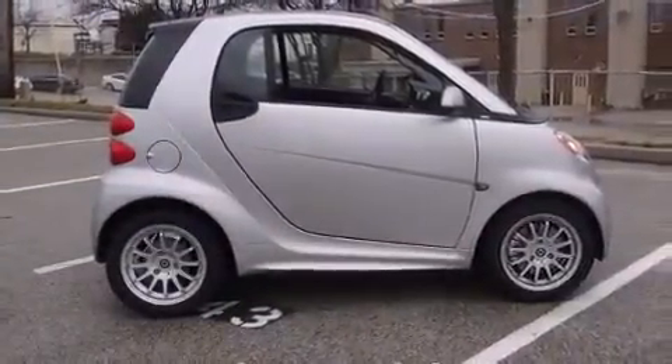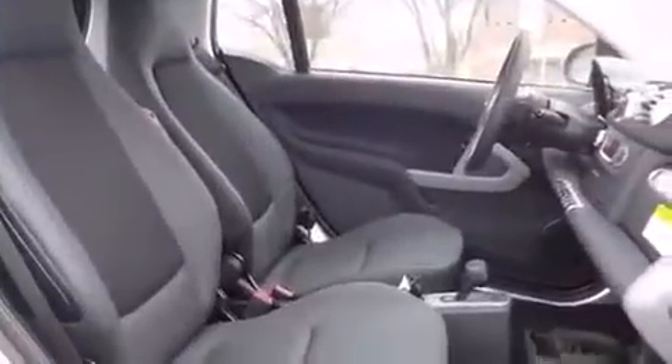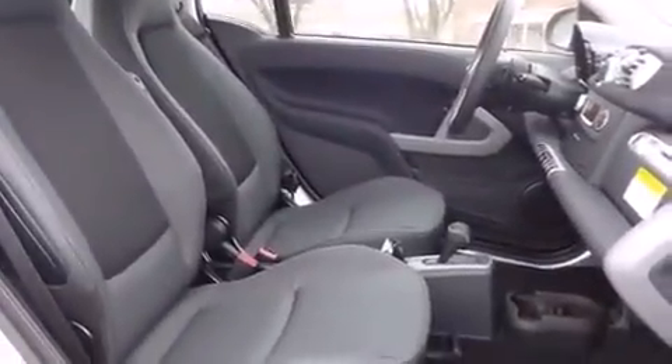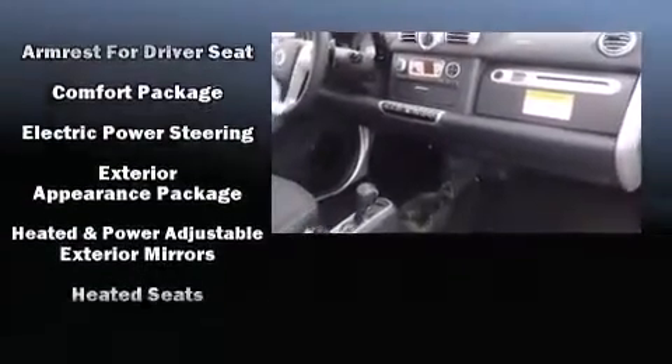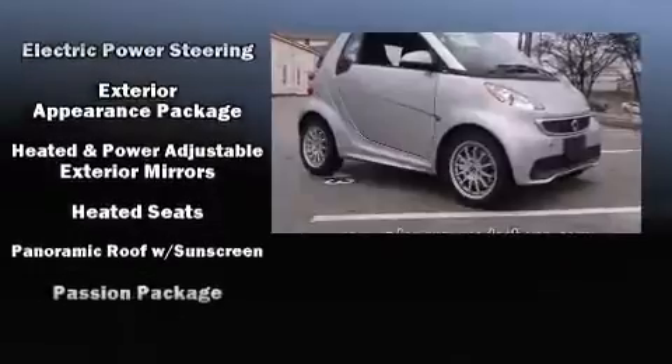Passengers are protected by various safety and security features, including dual front impact airbags, head curtain airbags, traction control, brake assist, a panic alarm, and ABS brakes.